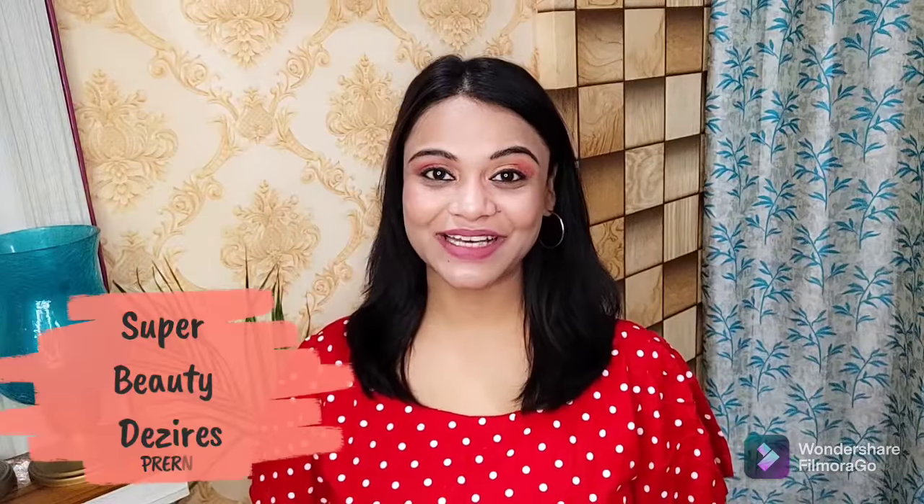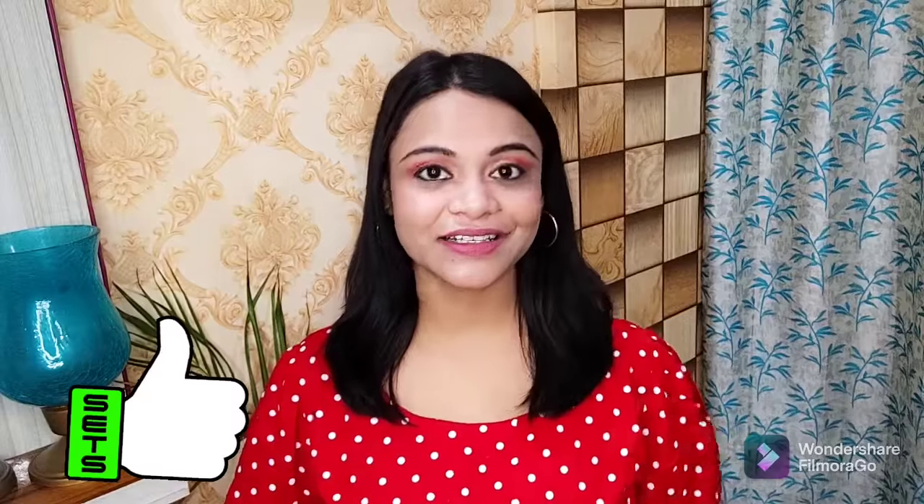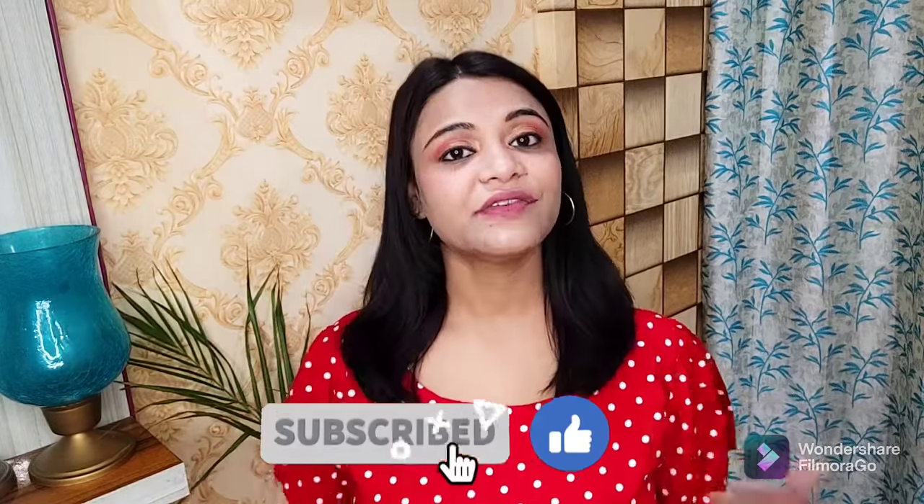Hi guys, welcome to my channel, I am Pradeha. In this video I am going to share with you how to keep your skin healthy in your 30s. When you come to your 30s, there are some extra steps you should follow for skin care, otherwise your skin will sag and you will face fine lines and wrinkles. Let's start — if you are new to my channel, please consider subscribing and hitting like.